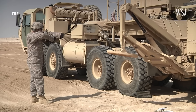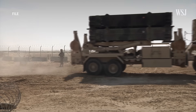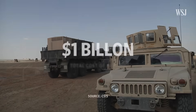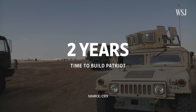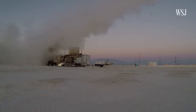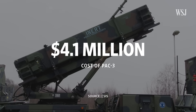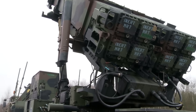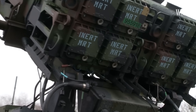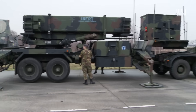However, the Patriot does have some disadvantages. It's by far the most expensive single-weapon system that the US has supplied to Ukraine — each Patriot system costs around $1 billion and takes two years to build. The missiles fired out of the Patriot are expensive too: each PAC-3 costs around $4.1 million. The high cost per missile and the relatively small number of missiles in a battery means that Patriot operators cannot shoot at every target.